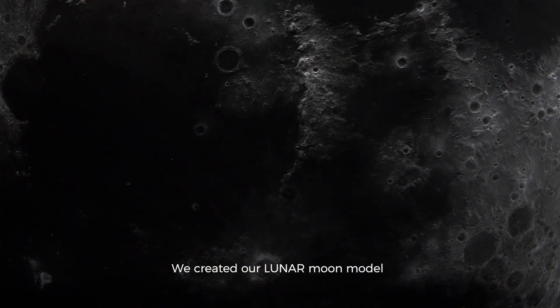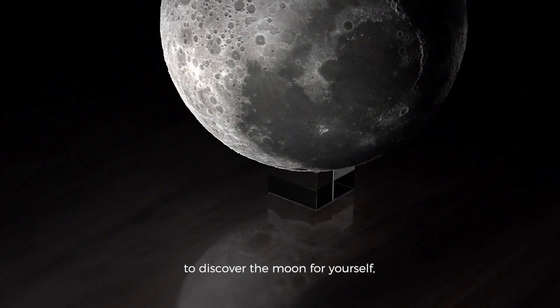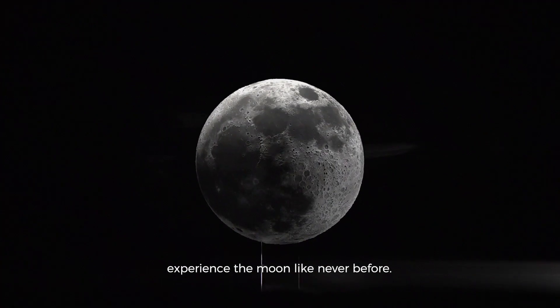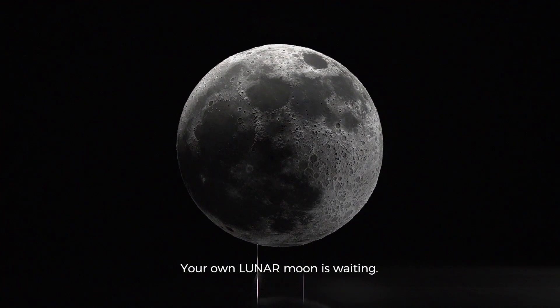We created our Lunar Moon model to inspire and motivate you to discover the Moon for yourself. Experience the Moon like never before. Your own Lunar Moon is waiting.